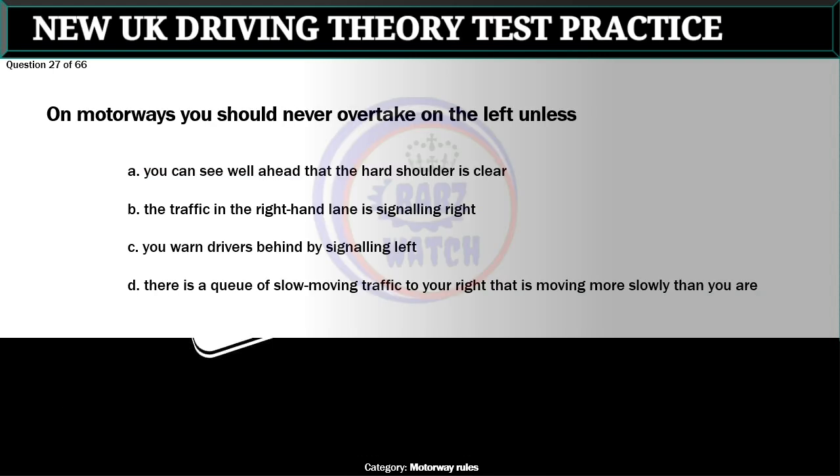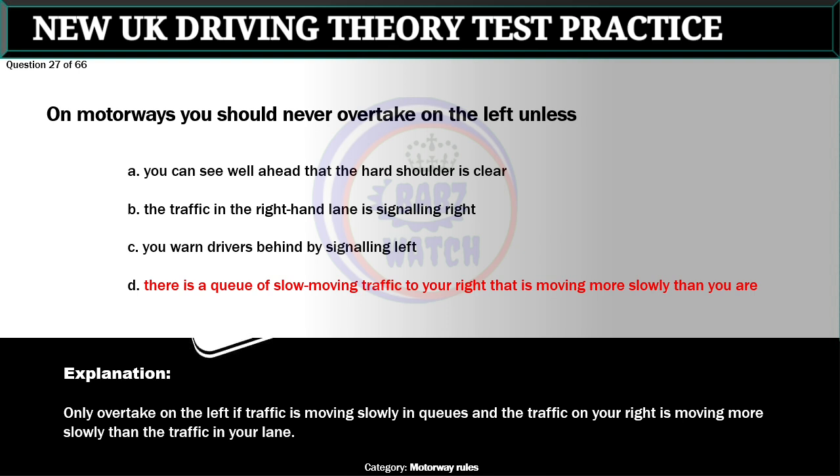Question 27 of 66. On motorways you should never overtake on the left unless: A. You can see well ahead that the hard shoulder is clear. B. The traffic in the right-hand lane is signaling right. C. You warn drivers behind by signaling left. D. There is a queue of slow moving traffic to your right that is moving more slowly than you are. The correct answer is D. Only overtake on the left if traffic is moving slowly in queues and the traffic on your right is moving more slowly than the traffic in your lane.